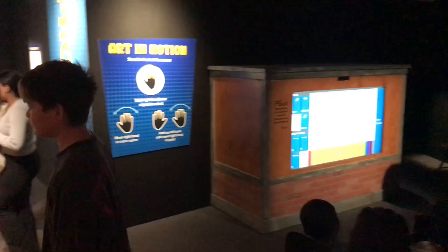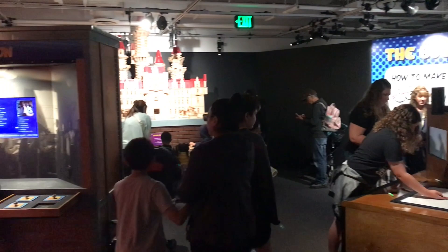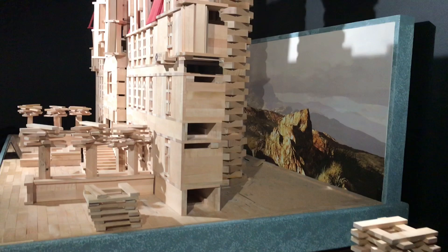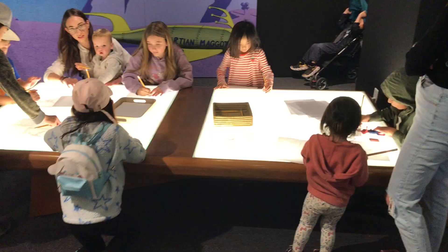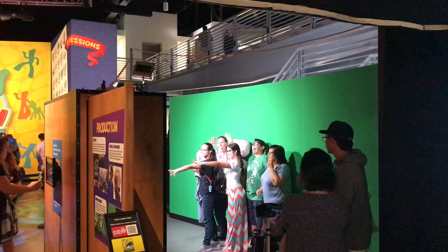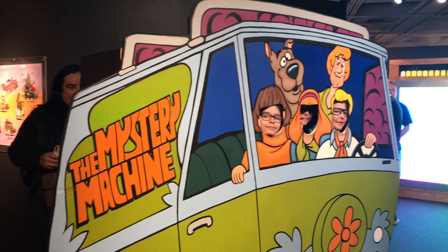There are several places throughout the museum that permit visitors to try out their skills. Some involve using wooden kiva planks to build structures or buildings in the background, like a fairy-tale castle. Others encourage children to draw on light tables to create cells from their favorite cartoons. A green screen has custom backgrounds that can be put behind guests. Or, if desired, there's the Mystery Machine from Scooby-Doo that makes everyone a part of the action.